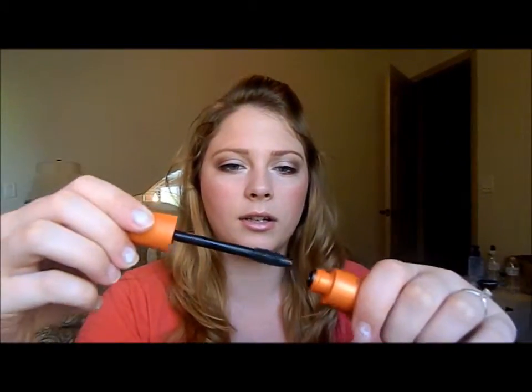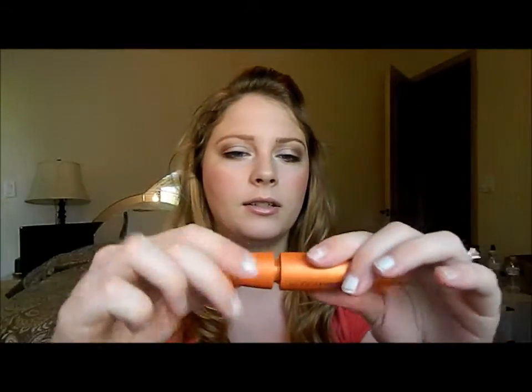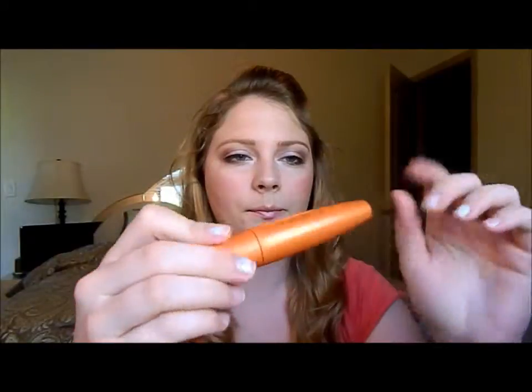Next would be my CoverGirl LashBlast Volume — the orange one. I used to use this all the time and I haven't used it in forever. It just looks like that, and I will let you guys know how I like this. So those are all my makeup products. I will be going away this weekend for three days and we will be back on Sunday.